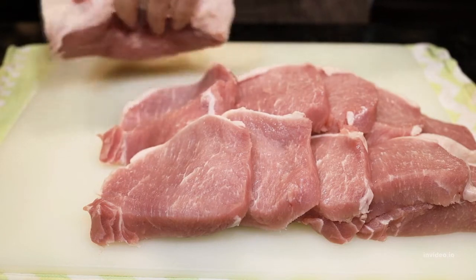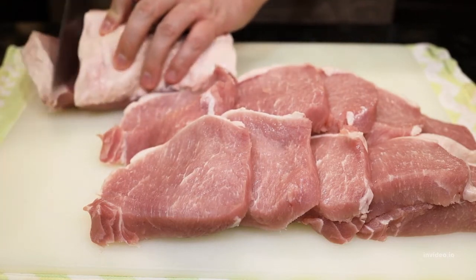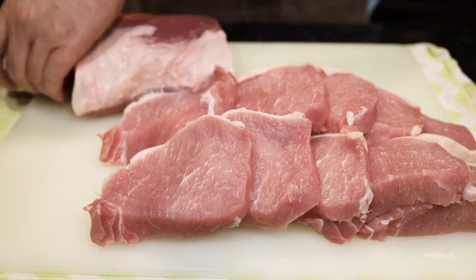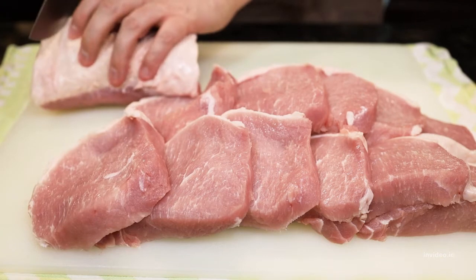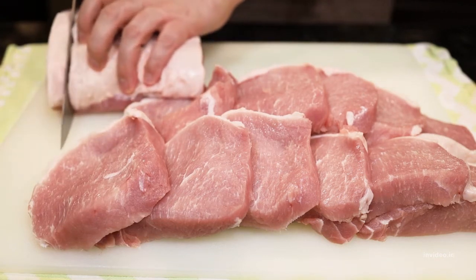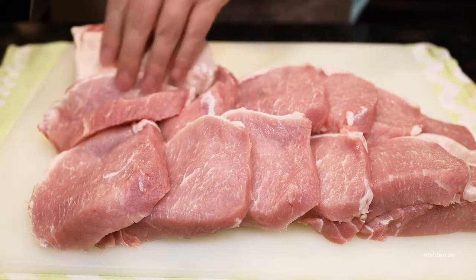4. Go for lean proteins. Lean protein sources include nuts, legumes, and lean meats. Adding these to the diet can help encourage feelings of fullness after eating and reduce cravings for sugary snacks. At the same time, it can help to reduce or eliminate the consumption of fatty meats, including beef and processed meats.